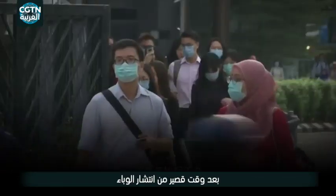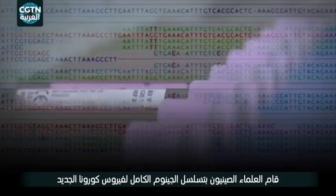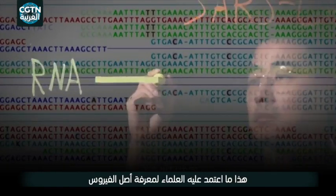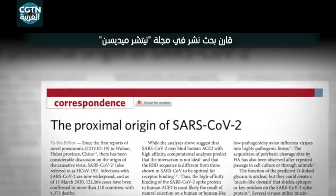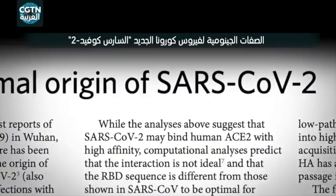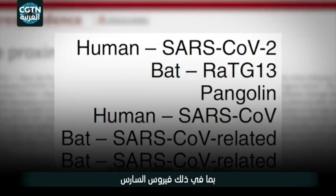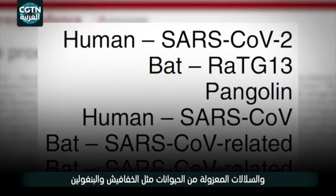Shortly after the epidemic began, Chinese scientists sequenced the entire genome of the novel coronavirus and made the data available to researchers worldwide. That's what scientists have relied on to find out the origin of the virus. A research paper published in Nature Medicine compared the genomic features of SARS-CoV-2 with all of its closest family members, including SARS and strains isolated from animals such as bats and pangolins.